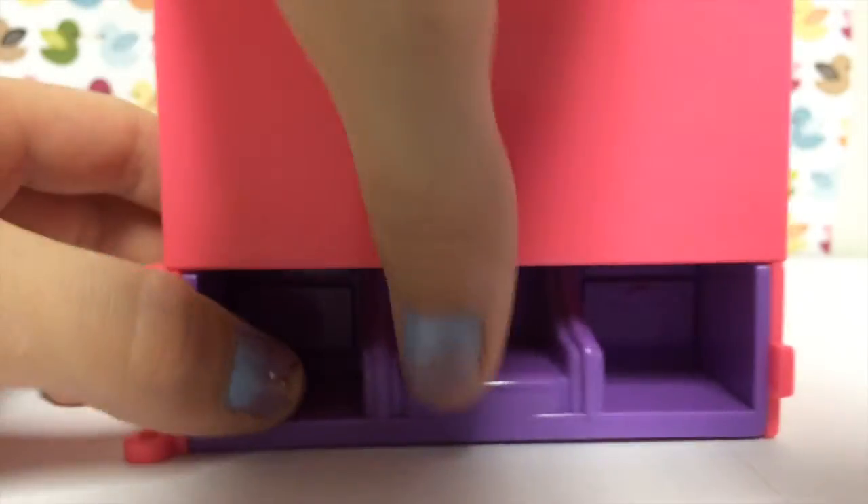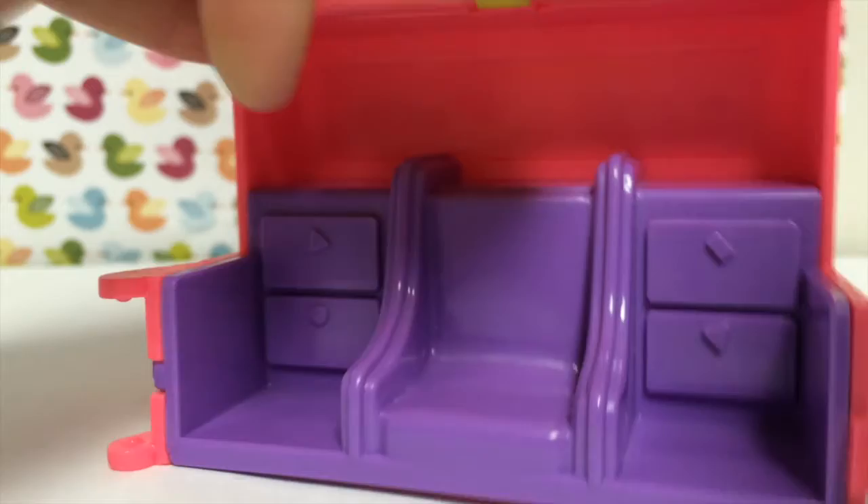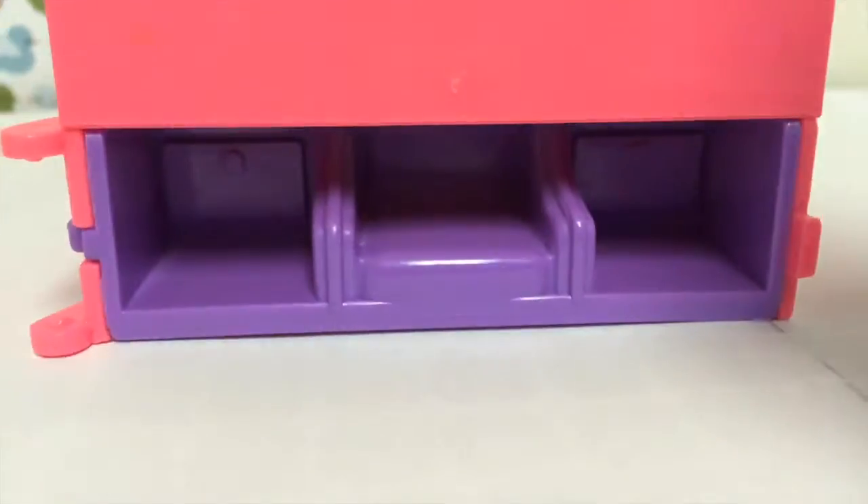Next, we have this weird shelf thing. I don't know which way it's supposed to go, but it's like a shelf, and then if you turn it to the back and pull it up like this, it's kind of like a spa chair now, with this yellow thing that pops down like that. I don't really know what it is, but I'll probably use it in one of the videos.